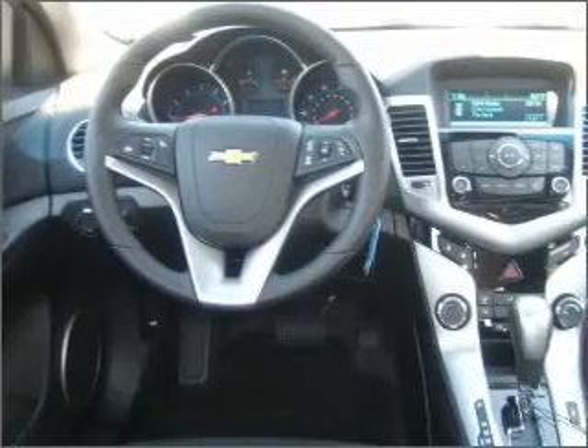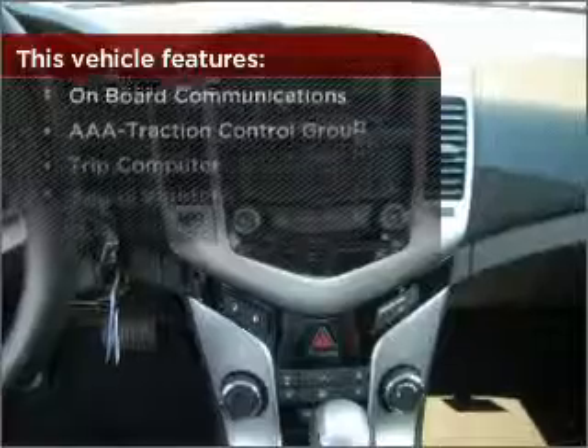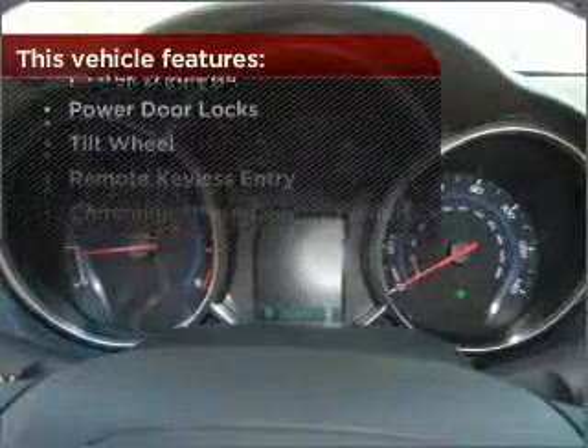Enjoy the ability to tilt your steering wheel to a comfortable angle. Lock and unlock doors with the click of a button with power doors. With these additional features, these wheels will make an ordinary drive seem extraordinary.